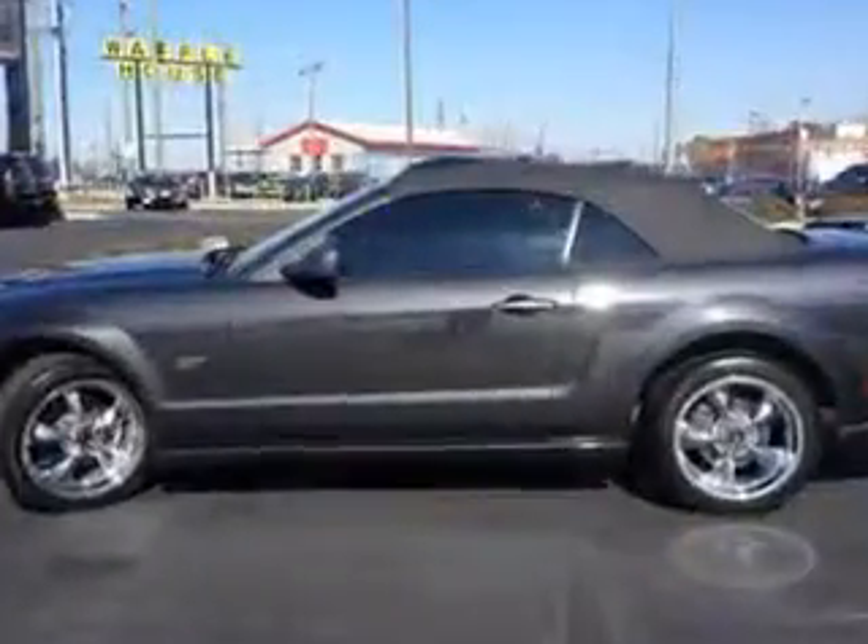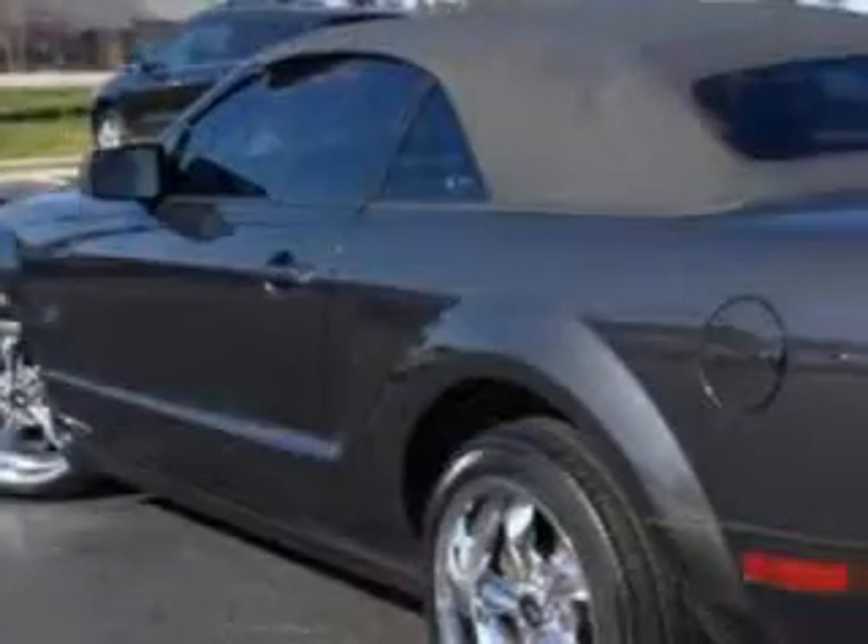Enjoy this grey car with features like leather upholstery, alloy wheels, power driver's seat, rear spoiler, power convertible top, and much more. Feel the wind in your hair, enjoy the drive, and have peace of mind in this 07 Ford Mustang.